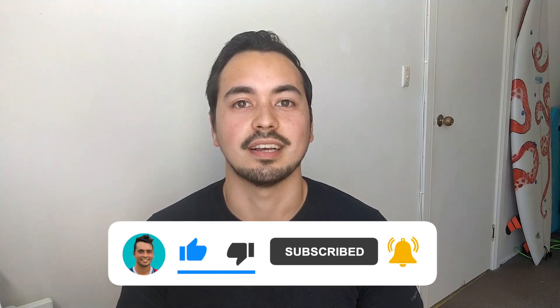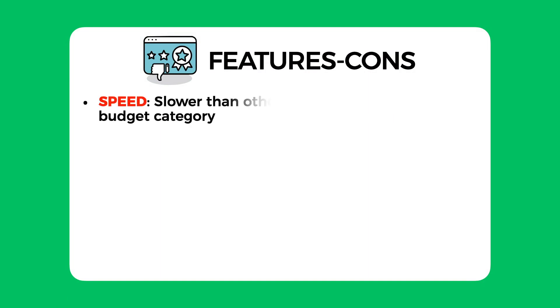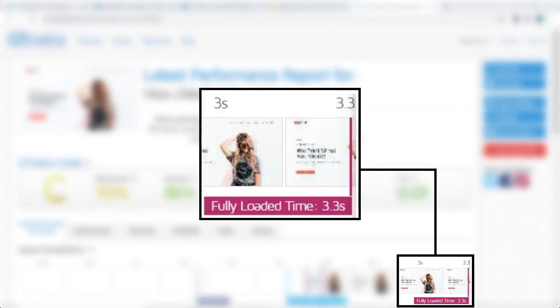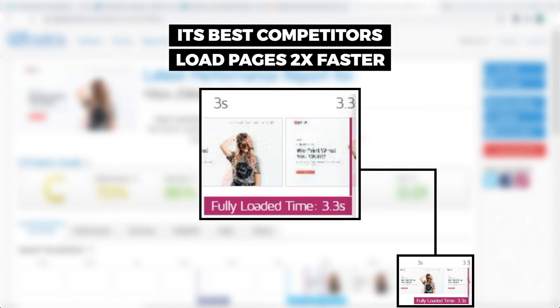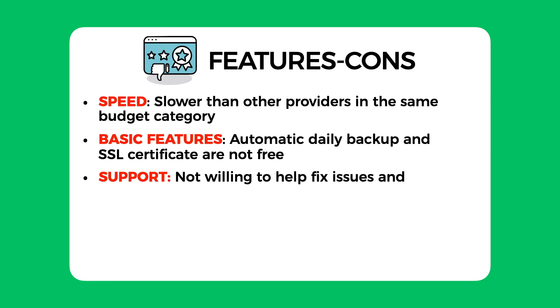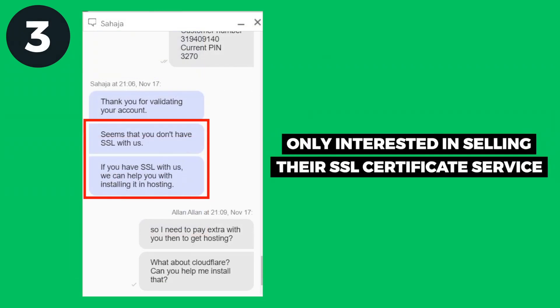Features and cons: the biggest issue I have with GoDaddy is their website speed. At 3.3 seconds load speed, it is just too slow — its best competitors are loading pages almost twice as fast. The next con is their lack of basic features: not providing free daily automatic backup and SSL certificate is just not good enough nowadays. The next con is their support team — they were really not willing to help with anything and all they wanted to do was upsell their services.